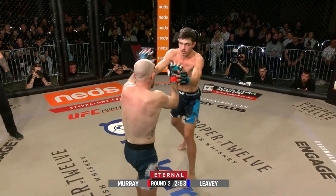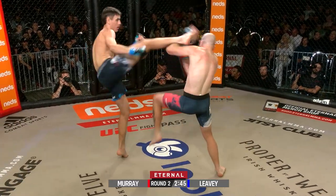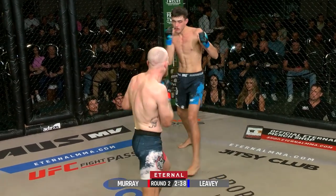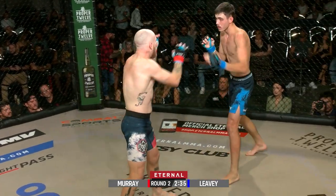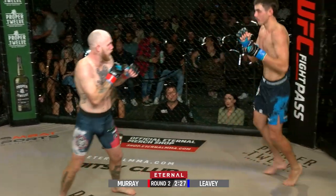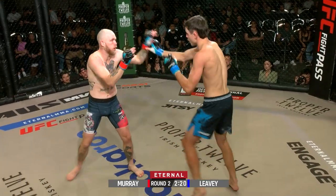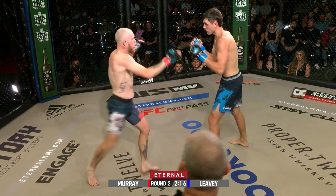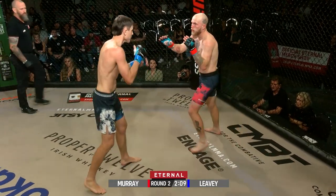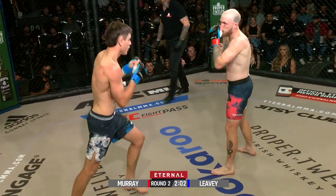Round two upon us here at Eternal 69. Ryan doing a good job — he's back in that range again, not getting too close. Question mark kick from Ryan. I'd be telling him to stay out of range and use his striking, use that reach to his advantage. Jesse's corner is happy with what he's doing — they like those leg kicks to set up his punches. Ryan just peppering away with that jab, mixing up the timing with a slow jab, getting his hand to come down, then landing a right hand over the top or a left hand.